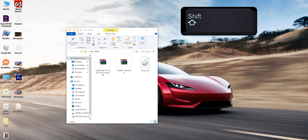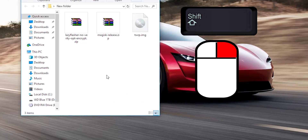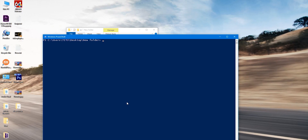Hold Shift on your keyboard and right-click in the folder — make sure you have universal ADB drivers installed on your PC before doing this. Click on 'Open PowerShell Window Here.' Now type 'fastboot devices' to check if the device is detected. As you can see, it is detected.